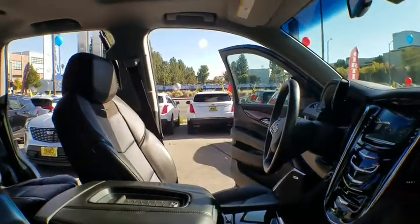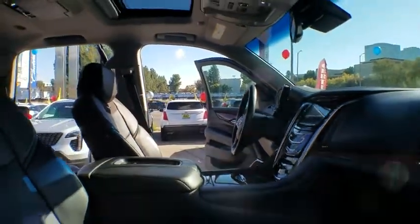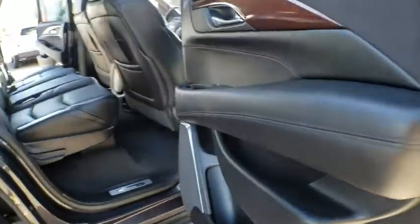Backup camera, stability control, leather-wrapped steering wheel, dual airbags, Bluetooth, power steering, adjustable steering wheel, floor mats, four-wheel disc brakes.